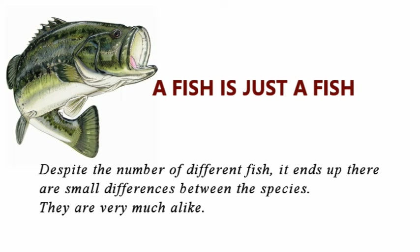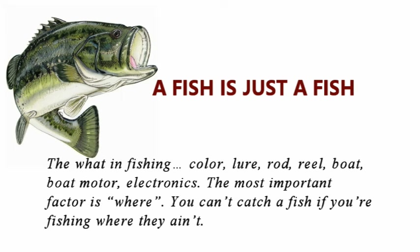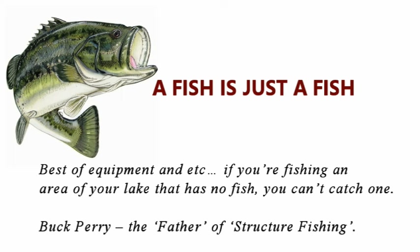Despite the number of different fish, there are small differences between species — they are very much alike. The key factors in fishing: power, lure, rod, reel, boat, boat motor, electronics. But the most important factor is location — you can't catch a fish if you're fishing where they ain't. To emphasize: using the best equipment, if you're fishing an area of your lake that has no fish, you can't catch one. These were quotes from Buck Perry, the father of structure fishing.